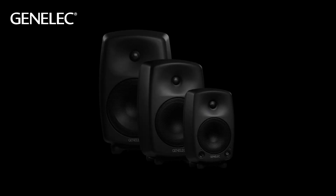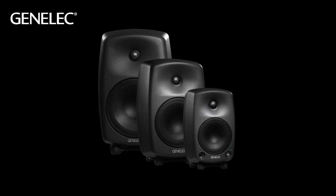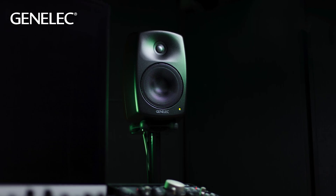20 years ago Genelec introduced the original 8000 series. Now an industry standard, it revolutionized the audio industry for its innovation and sound performance. Join us as we take a look at the story of why and how we made the series.